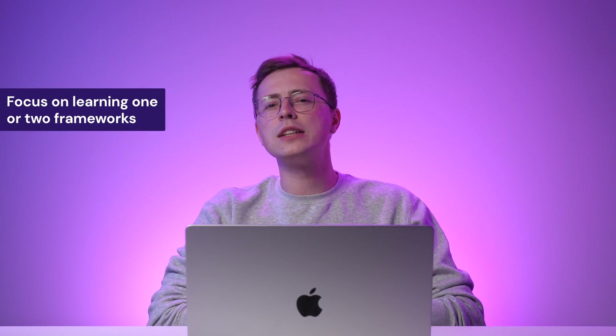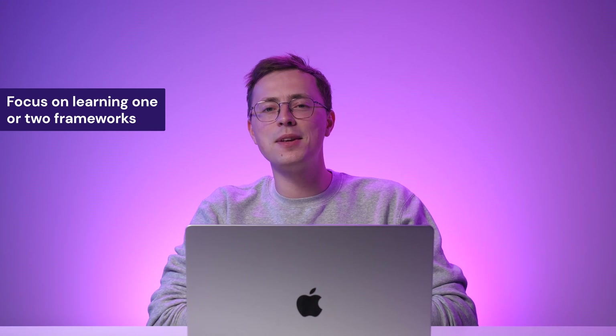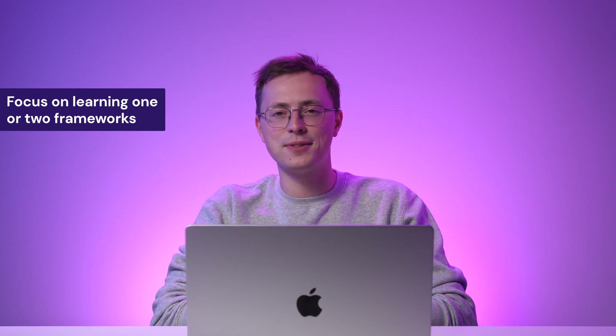Now that you know what a JavaScript framework is all about, remember to focus on one or two of them rather than learning multiple frameworks at once. With that in mind, let's review the top 10 JavaScript frameworks to help you choose which one you want to master.